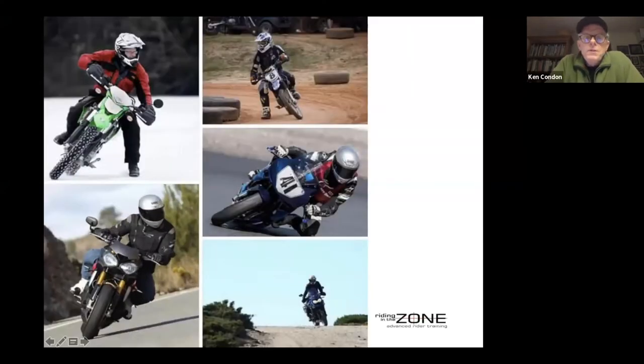This intro screen shows a medley of different riding genres and styles — racetrack, ice, flat track, adventure or off-road, and street. You can see that body position is actually different across these disciplines. The off-road versions are more similar to each other than they are to the street versions, and we're going to talk about all of that.